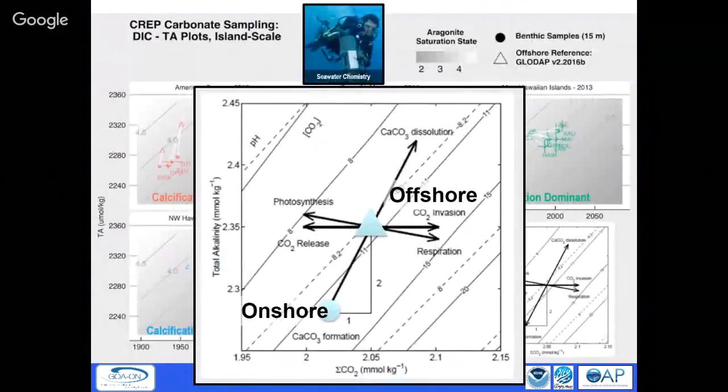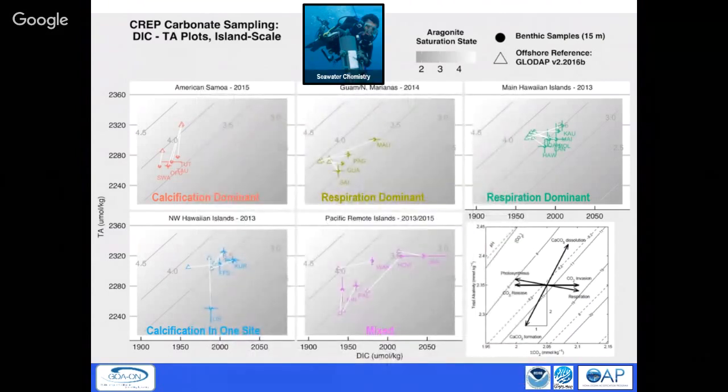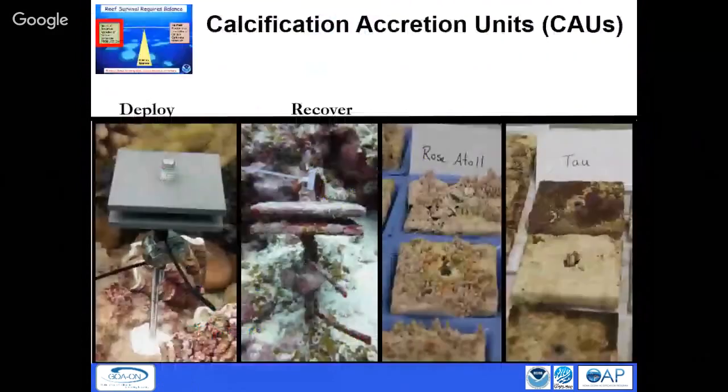We now have rough maps — places like American Samoa should be calcifying based on seawater chemistry, while places like the main Hawaiian Islands are primarily respiring and may be more worrisome. We have these CAUs — just 10-centimeter by 10-centimeter PVC plates — placed on the reef and left for three years. They start with nothing on them; three years later a bunch of calcium carbonate has grown on them. We dry and weigh it to produce maps of calcium carbonate production across the Pacific.